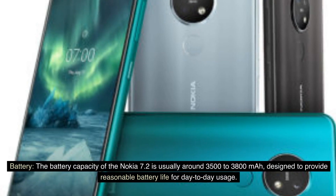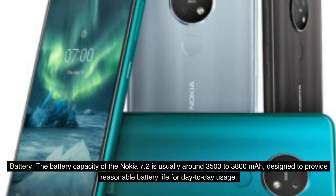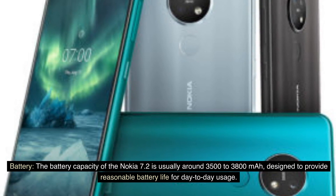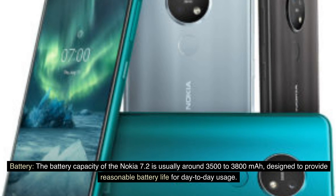Battery. The battery capacity of the Nokia 7.2 is usually around 3,500 to 3,800 mAh, designed to provide reasonable battery life for day-to-day usage.